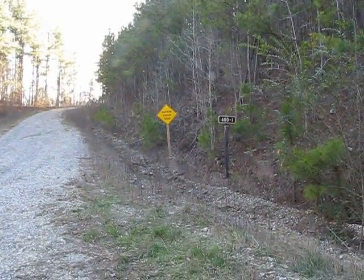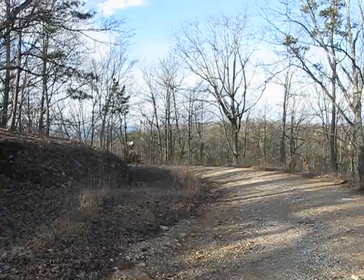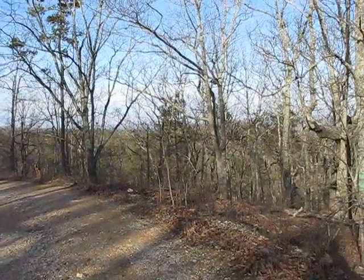Somewhere up before this little section — it's going to be fun. Beautiful up here. This is sort of the top of the long descent down to 77. I'll just climb back up it.